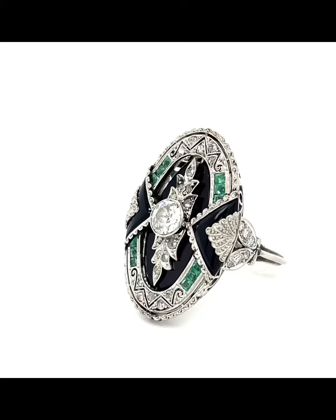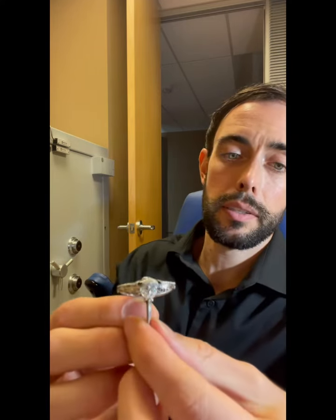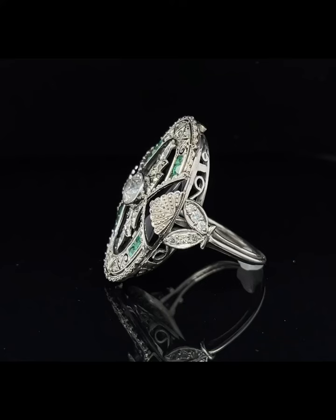Look at this buffet of creativity going on in this ring. You've got sharp lines, wavy lines, rose cut diamonds, single cut diamonds, an old European cut diamond in the center, and floral motifs. It looks like there's a rose growing out of a rose, or maybe a pineapple, or a candle on top of a cake. Look at the side — you've got marquee shaped leaves on the sides with single cut diamonds beset in them. Just a standout piece.